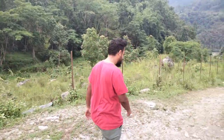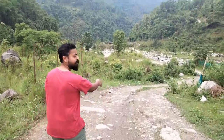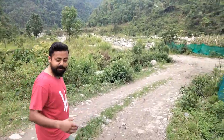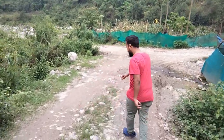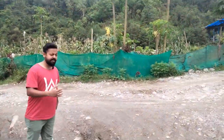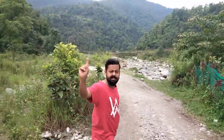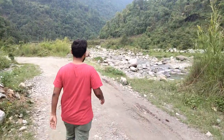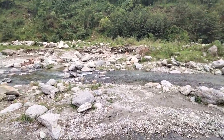We are going out of the property now, going through this road which I was explaining a little while back. Now we are getting down to the river — let's go. As you can see, it's a perfect rural road, not plain. This is the main way from which you will enter. Now let's go to the river. As you can see, this is the starting point — I am going to the river now. You can see the river flowing, lush green everywhere, completely surrounded by hills.